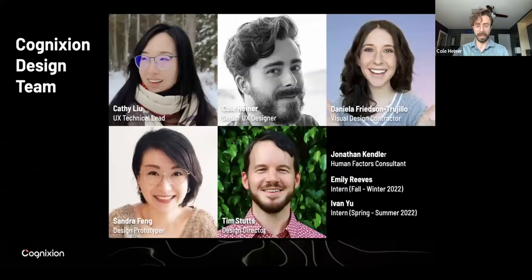Just a little bit about our team — shout out to all the amazing designers who have made this possible: Tim Stutz, our design director; Kathy Lou, who from the beginning has helped us so much; Daniela, our fabulous researchers; Jonathan, Emily, Ivan — all supporting; and of course, myself and Sandra.